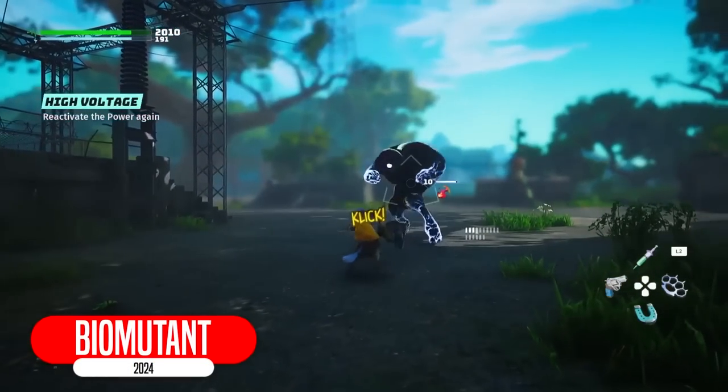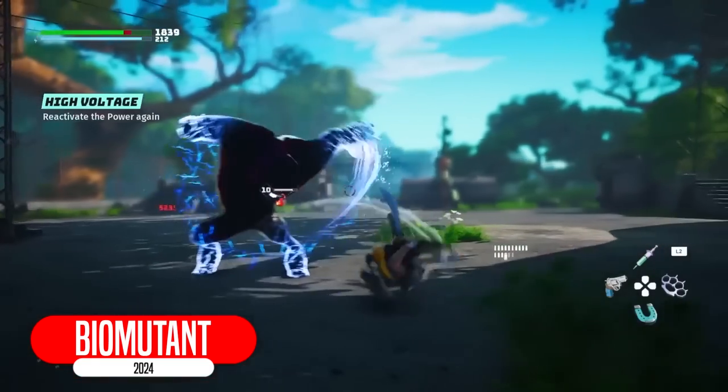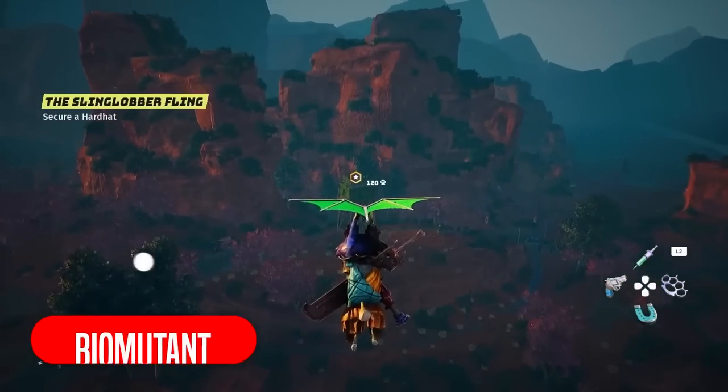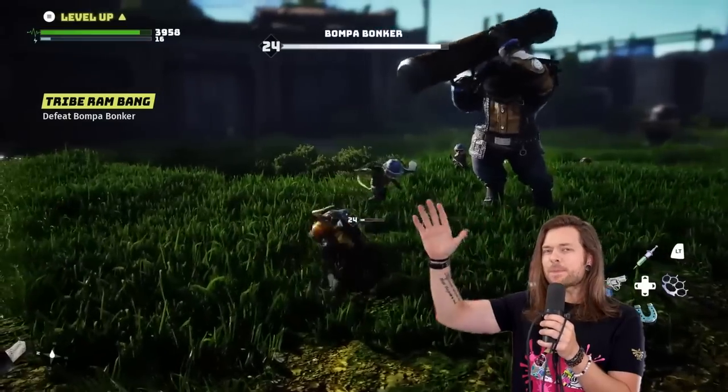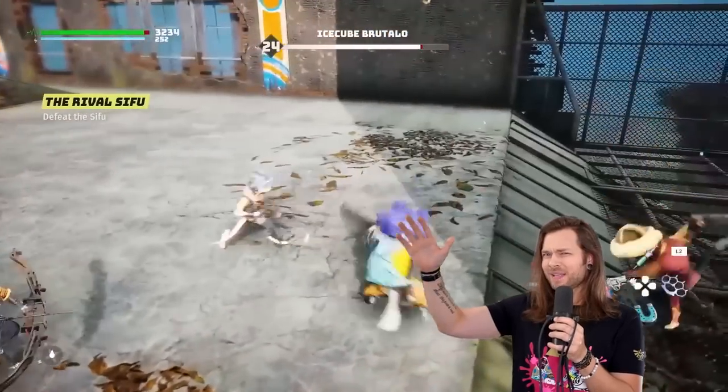Hands up who remembers Biomutant that released a couple years ago and was very mediocre — looked like it might be good, but then no one enjoyed it. Now, keep your hand up if you knew it was coming to Switch next year. Yeah, that's what I thought.